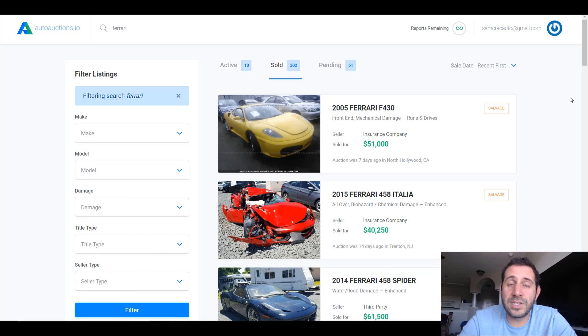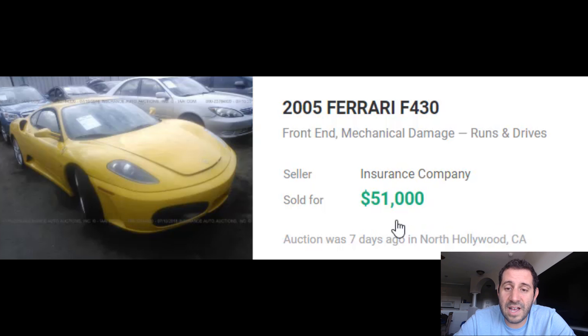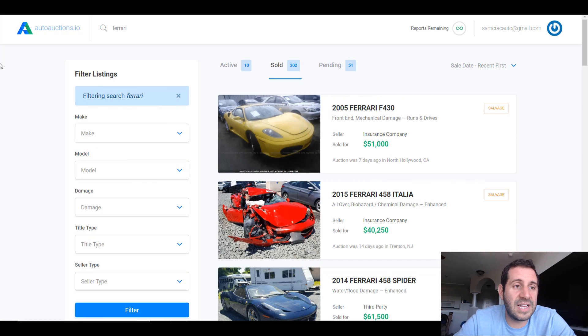Hey guys, I'm Sam Crack and today we're going to explore the top five most expensive salvage cars to ever sell in history. These are not cars that were totaled, rebuilt, and resold — these are cars that were totaled and being offered for sale in wreck condition by insurance companies at salvage auctions. The website I'm doing all my research on today is AutoAuctions.io, which gives you the auction sale data including the price the car sold for originally.